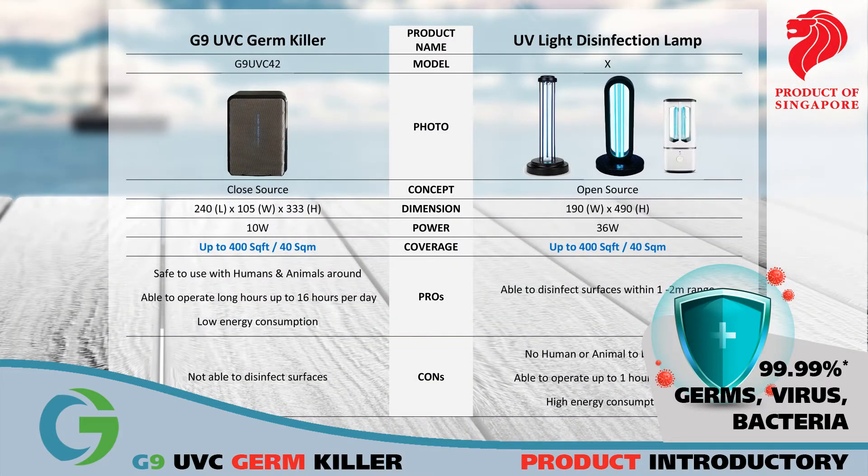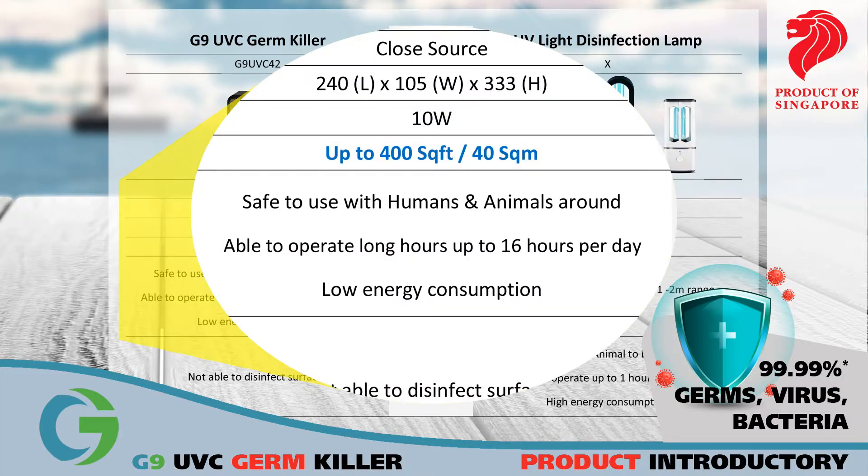The advantage of using UVC light indirectly means the lamp can operate for long hours, which also means longer air disinfection time. It's very low in energy consumption, even if you operate it throughout the day.